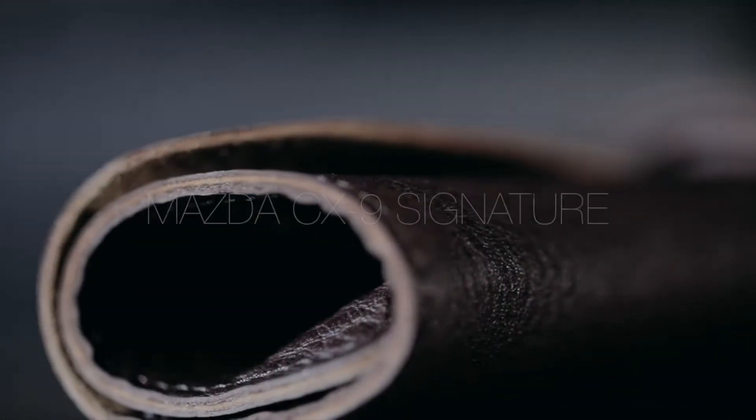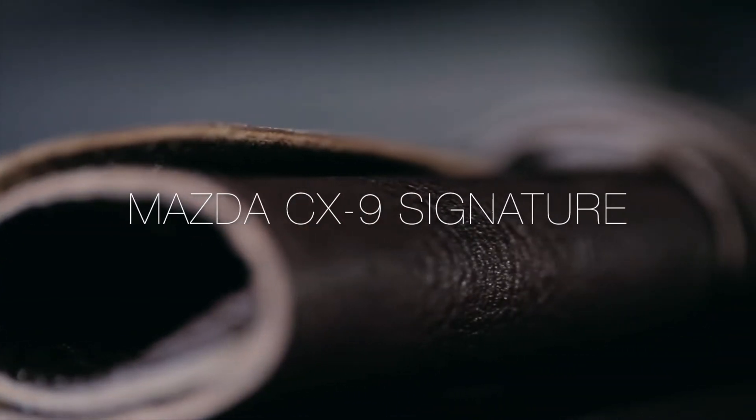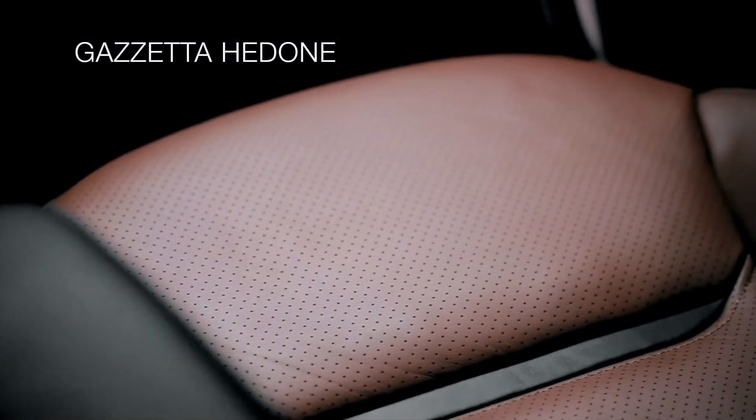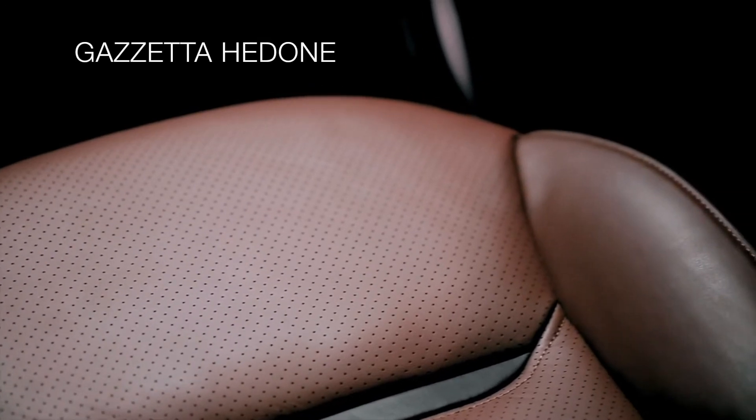We pushed the craftsmanship to really a new level for this car. We made sure that we had the quality of leather that we felt this vehicle deserved, and that was Napa leather. We also wanted to have a color that expresses the beauty of that leather, so that's how we came up with this beautiful auburn color, to kind of marry the color and the leather together.